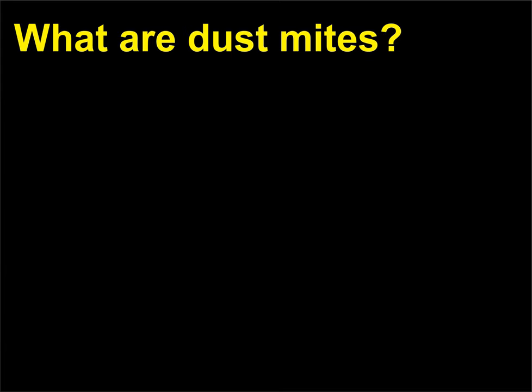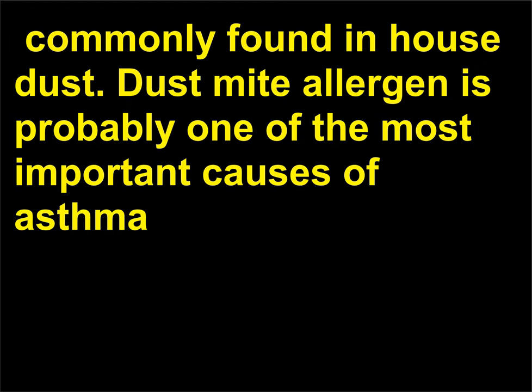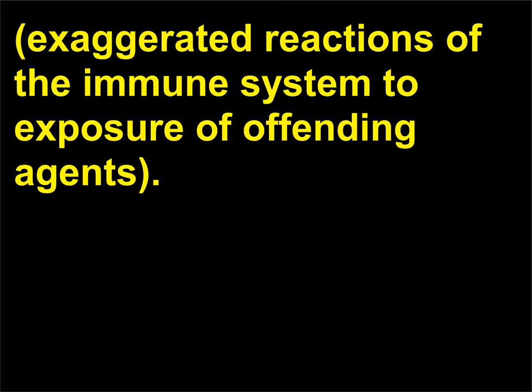What are dust mites? Dust mites are microscopic arachnids, members of the spider family, commonly found in house dust. Dust mite allergen is probably one of the most important causes of asthma—breathlessness and wheezing caused by the narrowing of small airways of the lungs—in North America, as well as the major cause of common allergies, which are exaggerated reactions of the immune system to exposure to offending agents.